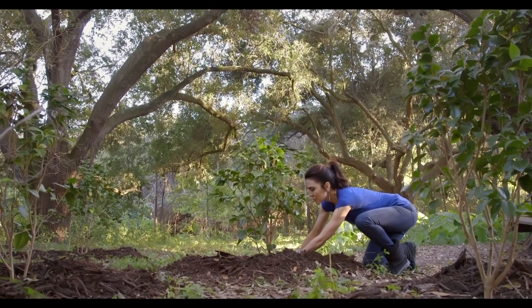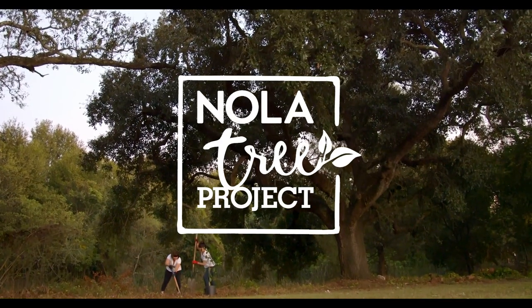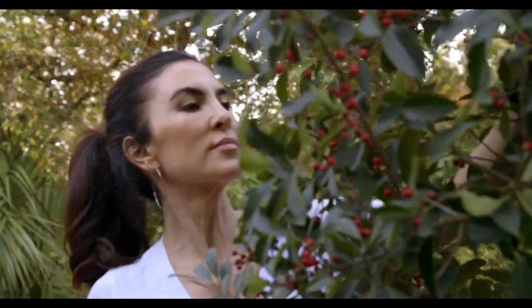Giving back is important to me. Part of the proceeds goes to NOLA Tree Project, an environmental non-profit in my hometown of New Orleans.